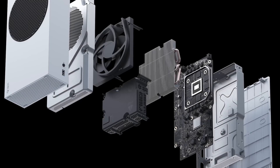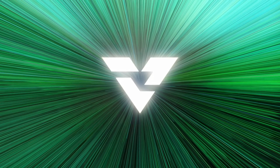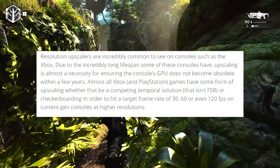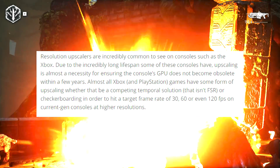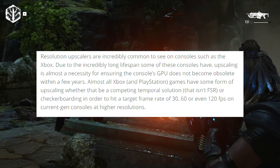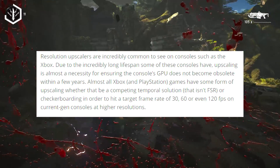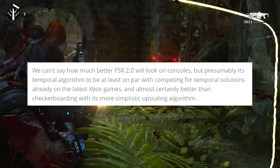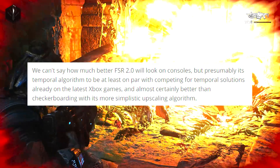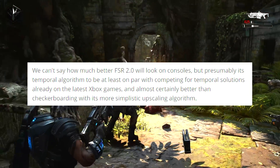A console's lifespan is very long, so a lot of the GPUs tend to be out of date over a couple of years. Things like super sampling help mitigate that aging process. Resolution upscalers are incredibly common on consoles like Xbox due to their incredibly long lifespan — upscaling is almost a necessity for ensuring the console's GPU does not become obsolete. Almost all Xbox and PlayStation games have some form of upscaling, whether a competing temporal solution, FSR, or checkerboarding, in order to hit a target frame rate of 30, 60, or even 120 FPS on current gen consoles at higher resolutions. FSR 2.0's temporal algorithm will presumably be at least on par with competing temporal solutions already on the latest Xbox games, and almost certainly better than checkerboarding.